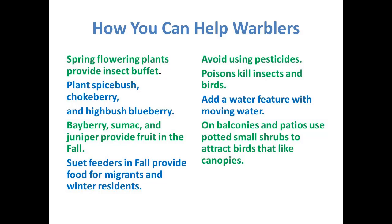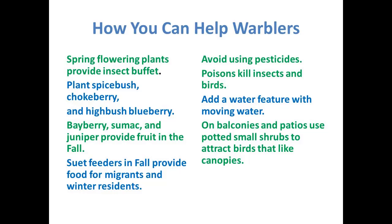You could plant things like spicebush, chokeberry, highbush blueberry. Also bearberry, sumac, and juniper will provide fruit in the fall. Besides providing flowers for pollinators through the growing season, you need to provide plants that will provide food for the birds as well. Suet feeders in fall provide food for migrants and winter residents that are passing through. One thing I'll keep repeating throughout this presentation: avoid using pesticides. Poison kills both the insects and the birds. You might also want to add a water feature — if it has moving water, you will get more birds.